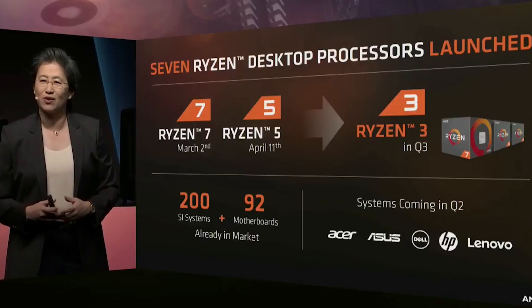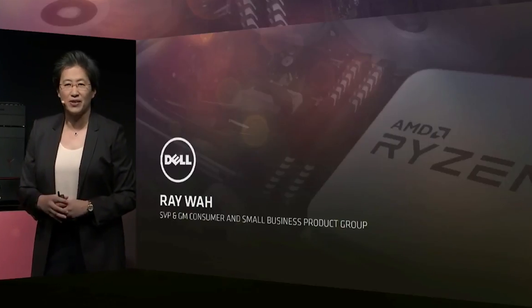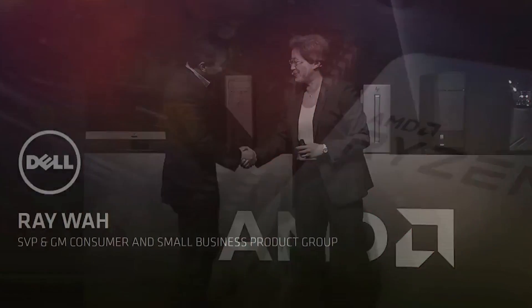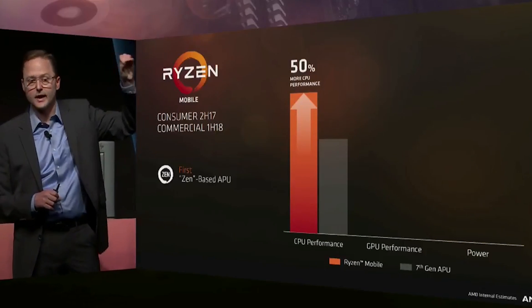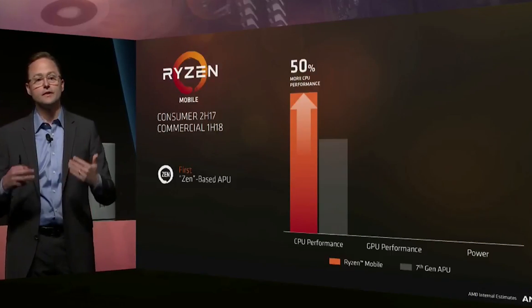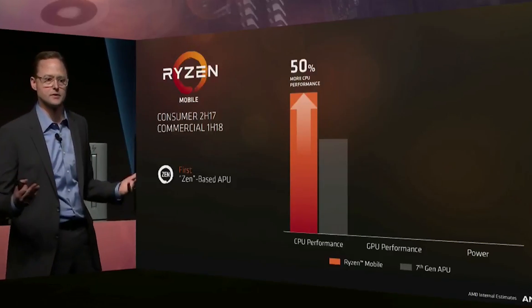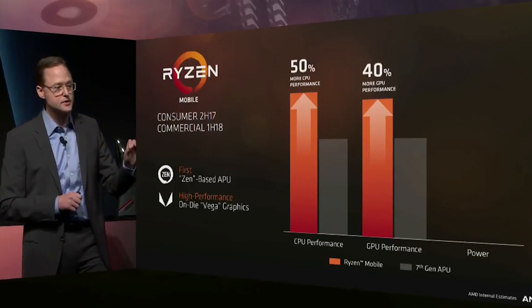Unfortunately we don't have significant benchmarks yet. AMD have released a few things, and there are a couple of leaks, although how genuine some of those are is iffy at best. One or two benchmarks like CPU-Z or Cinebench R11.5 aren't really what I want to see. A lot of AMD's released benchmarks lack real context — they don't cover enough processors or enough applications in controlled test environments. What we really need is to understand how the lower-end SKUs with fewer cores and threads perform with quad-channel memory.